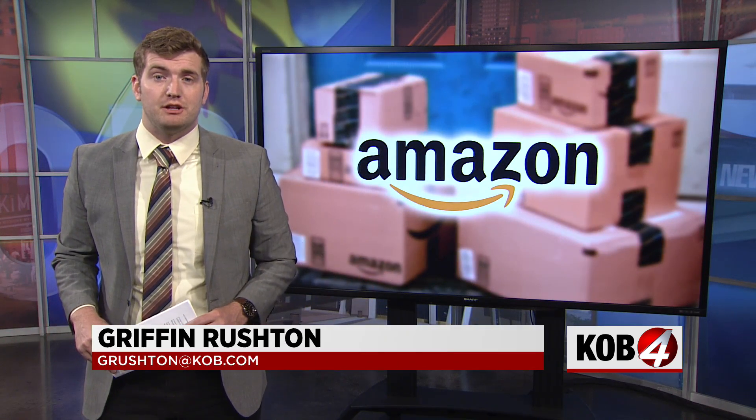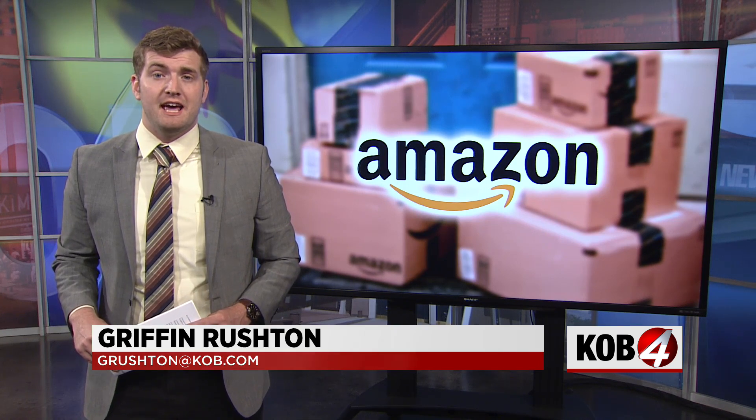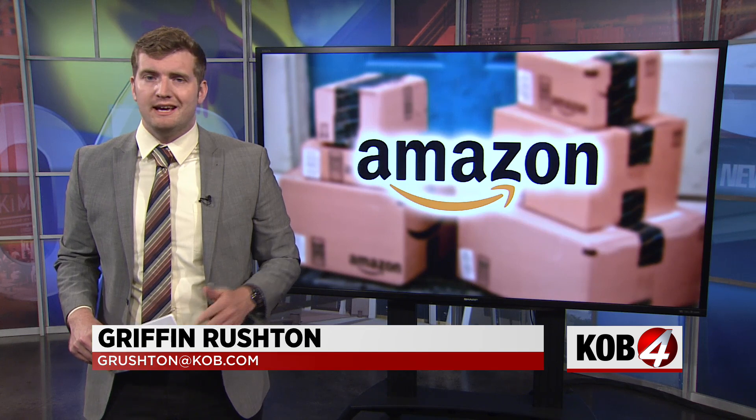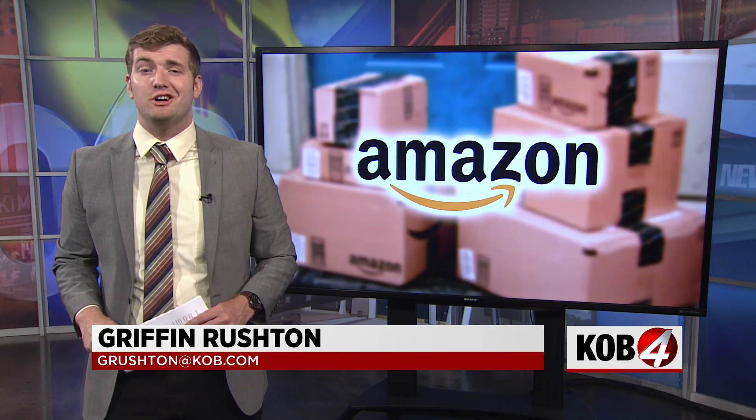Amazon already has plans for a second fulfillment center here in the metro. Construction is already underway for a new facility in Los Lunas. Amazon reps say that center will primarily handle the larger packages. It's too early to say when it might open, but reps estimate there could be an extra 600 jobs available.